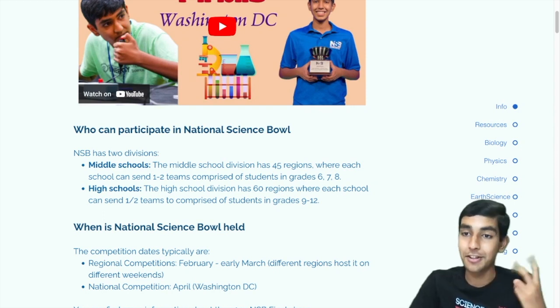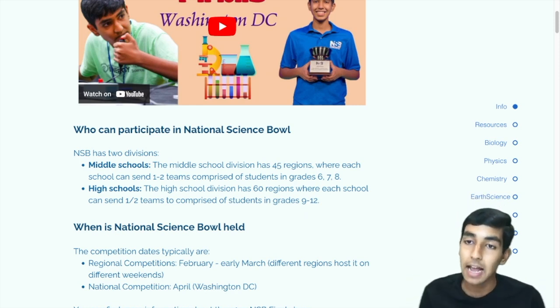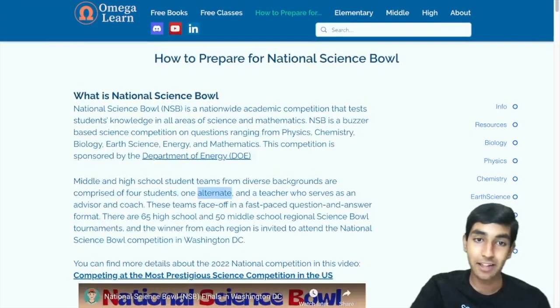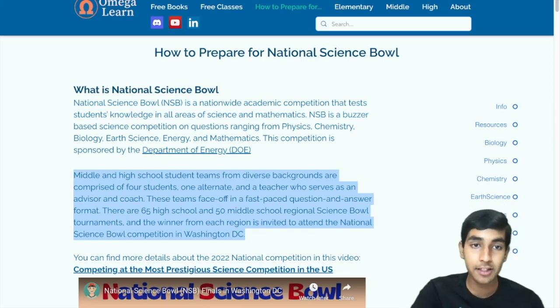Science Bowl has two divisions, for middle and high schoolers. It's a team-based competition. There are technically five people on the team, but only four play at a time. Science Bowl has five subjects: math, physics, biology, chemistry, and earth and space science.